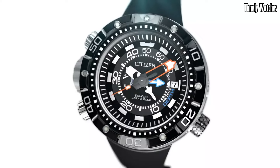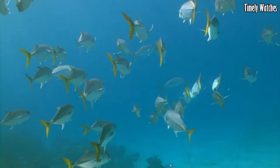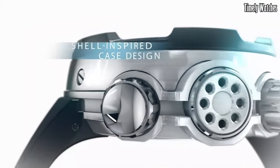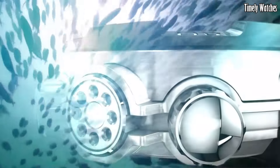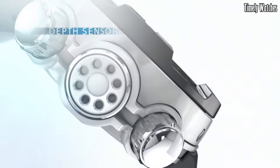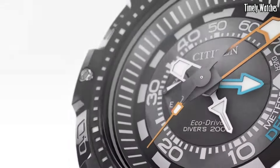Number 6: Citizen Pro Master Diver is a professional-grade dive watch designed for underwater enthusiasts. Its main functions include water resistance up to great depths, typically 200 meters or more, along with a uni-directional rotating bezel to track dive time. The watch features luminous hands and markers for visibility in low-light underwater conditions.